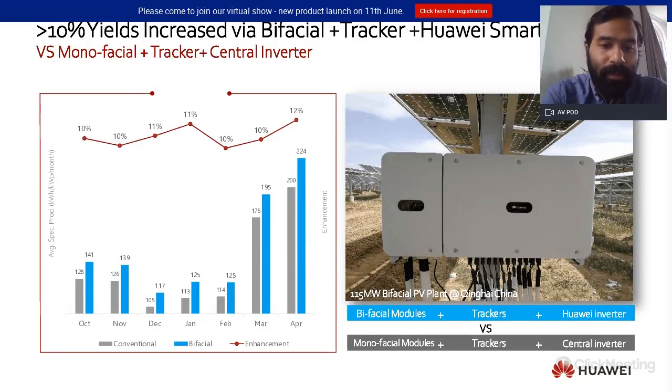Now for some references: this is one of our test sites in China. It compares bifacial modules and trackers with Huawei inverters against monofacial modules, trackers, and central inverters. As you can see, the increase in yield is over 10%. We have been following this test closely and are very confident in the results. Additionally, clients who ran tests a couple of years ago are now seeing benefits. In the UK we have seen results of between 10–14% increase in yield for a bifacial string connected to our string inverter compared to a monofacial string on the same inverter. The performance ratio on some bifacial sites is around 1% higher — a clear benefit of this technology in the UK.